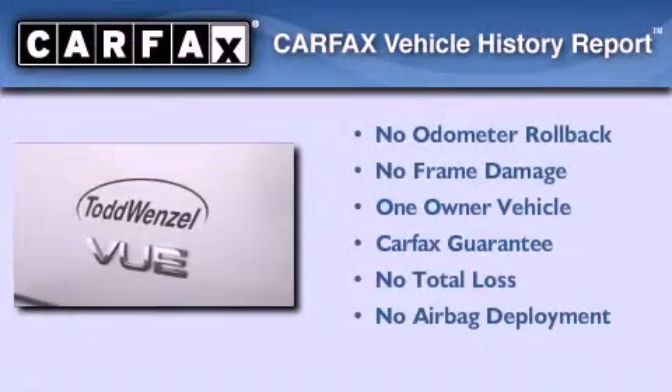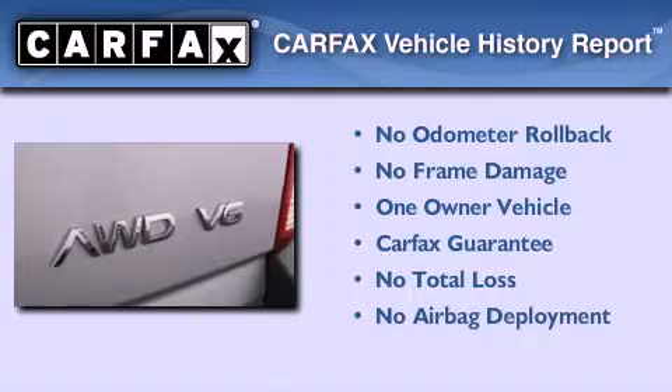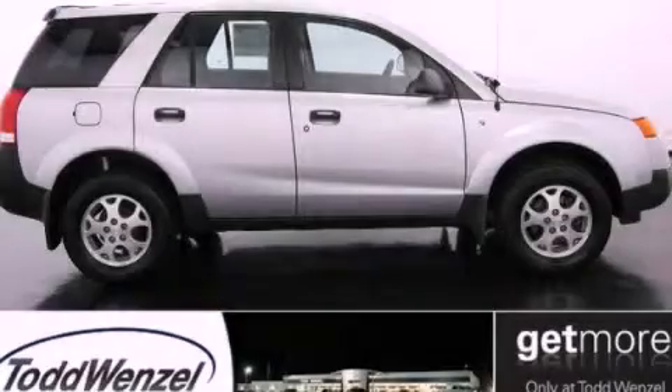This Saturn has had only one owner, and it qualifies for the Carfax Buyback Guarantee. Contact us today and schedule your opportunity to see this vehicle in person.